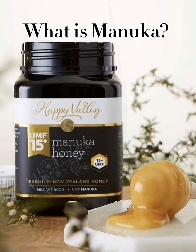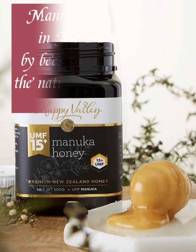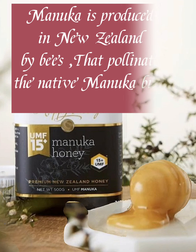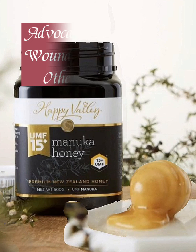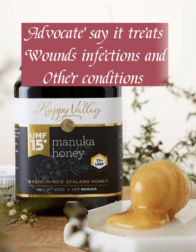What is Manuka honey? Manuka honey is produced in New Zealand by bees that pollinate the native manuka bush. Advocates say it treats wounds, infections, and other conditions.